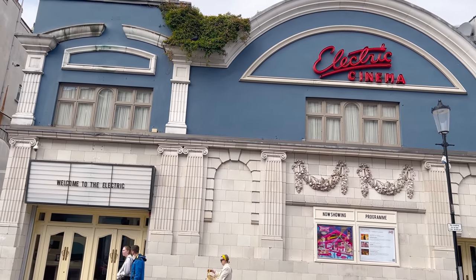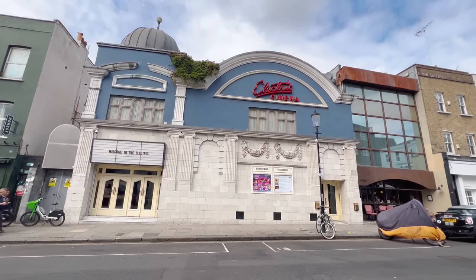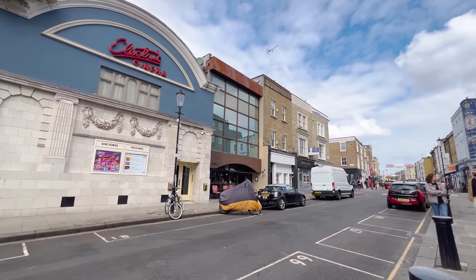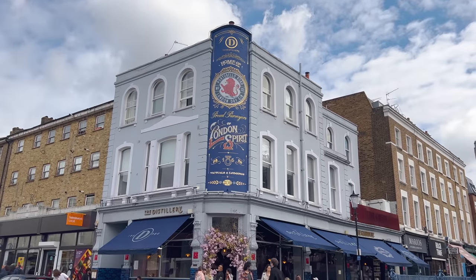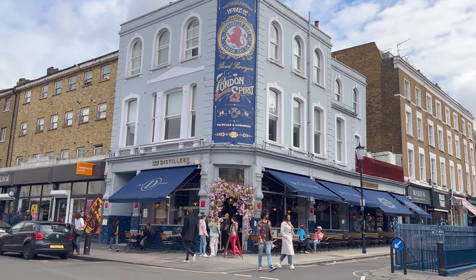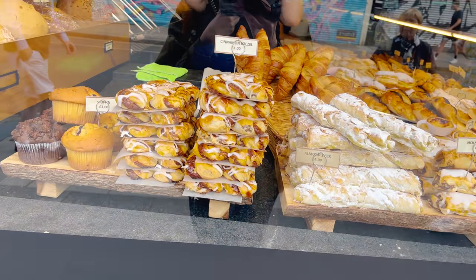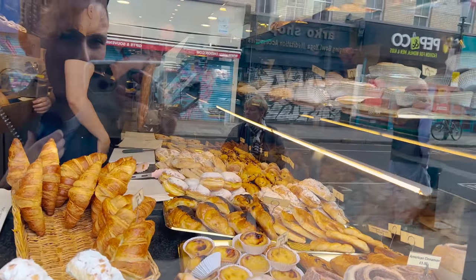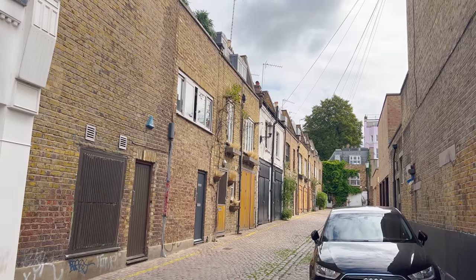The Electric Cinema is a Grade II listed cinema — absolutely beautiful, very fancy. There are always pictures of famous people coming out. They have the diner next door which is meant to be lovely. A personal favourite of mine is The Distillery, which is the home of Portobello Gin — I think you can buy it in Tesco or Sainsbury's. I am starting to get hungry looking at these goodies. Down the side roads you've also got these gorgeous mews houses which haven't been fully renovated.